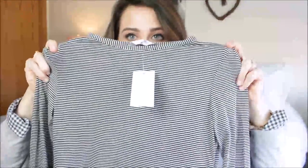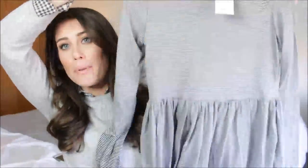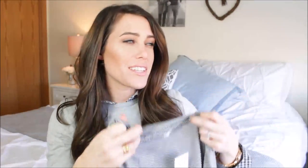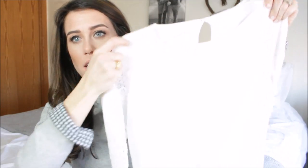The first thing is from ASOS — it's this black and white striped long sleeve top with a really nice big peplum on the bottom. It's so cute. I thought it would be really cute with white jeans, which I'm really into right now. It is a thinner material, not as soft as I expected, but super cute with sandals, white jeans, or plain jeans.